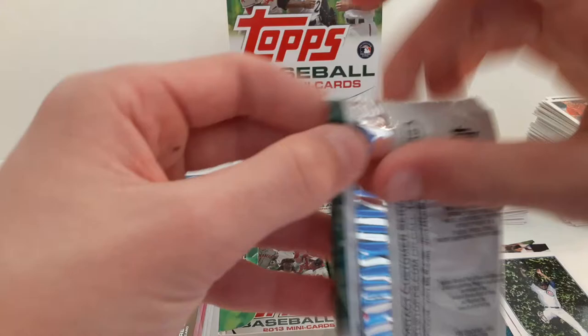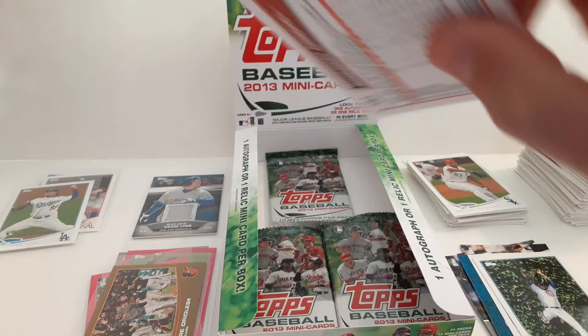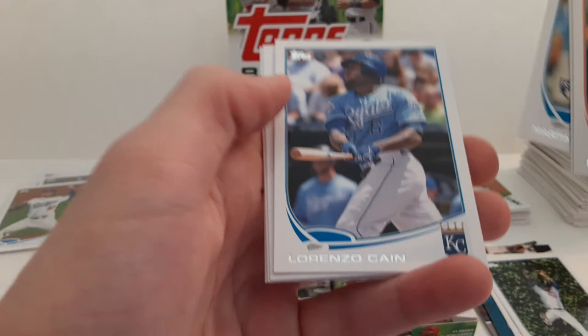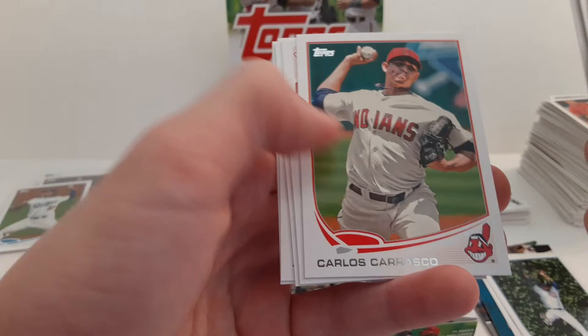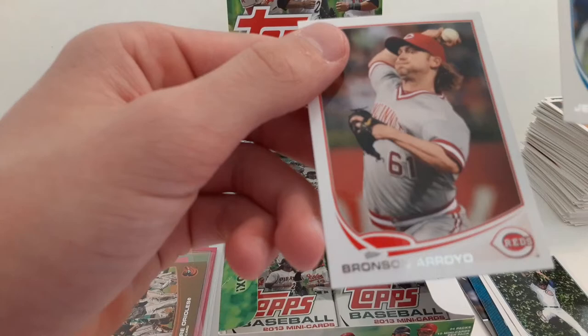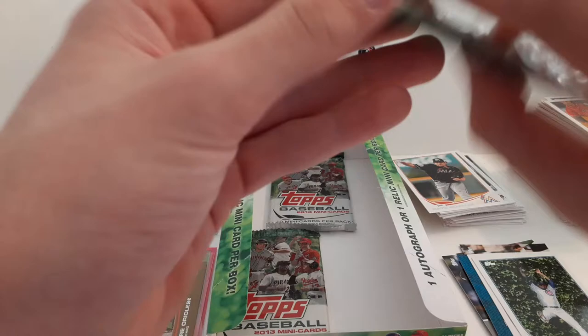We are down to our last four packs. Nate Eovaldi. Scott Diamond. Martin Maldonado rookie card with the Brewers. Lorenzo Cain. Alcides Escobar. Carlos Carrasco. Ryan Lavarnway. Scott Baker. Jeff Samardzija. And Bronson Arroyo.